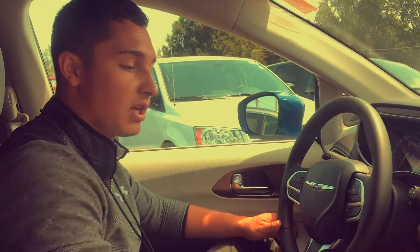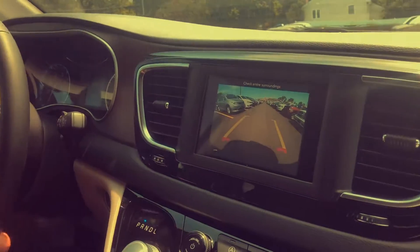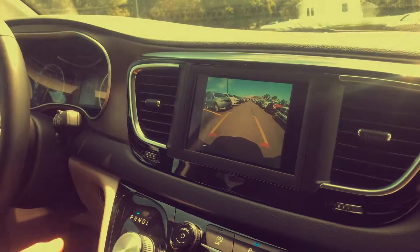It is going to come standard with Bluetooth and a backup camera, which I'll show you with the select shifter here. It moves as you move, so it lets you know the direction your wheel is turning right now.